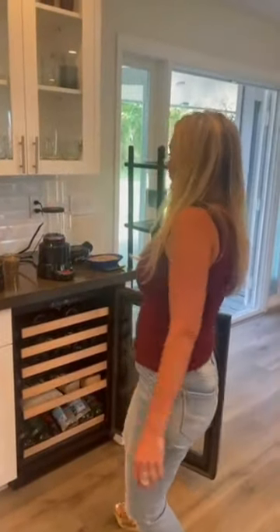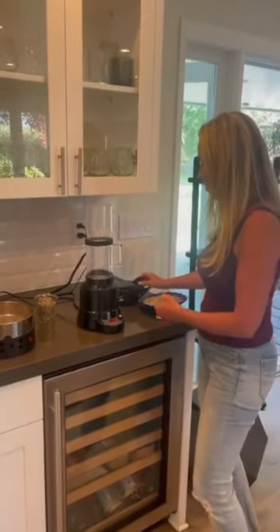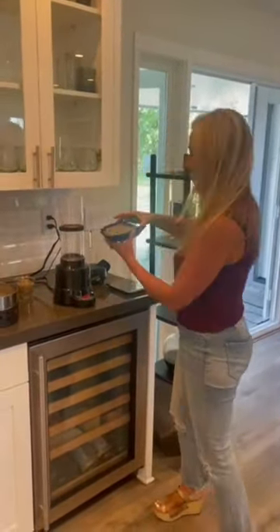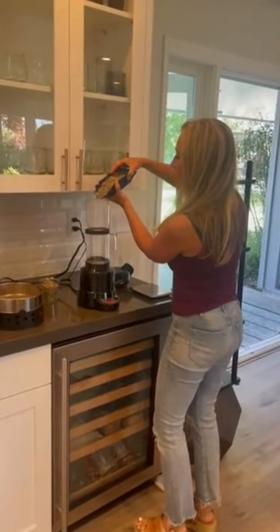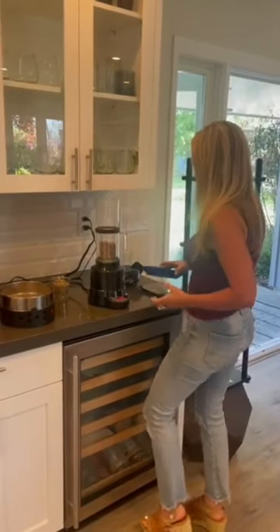We found this phenomenal roaster after a lot of research — the SRB SR800. We take the green seeds, weigh them out, and put them in the roaster. It takes 13 minutes to roast the coffee. I'm going to show you snippets of the green seeds turning from dark yellow to light brown and then darker as you go along.